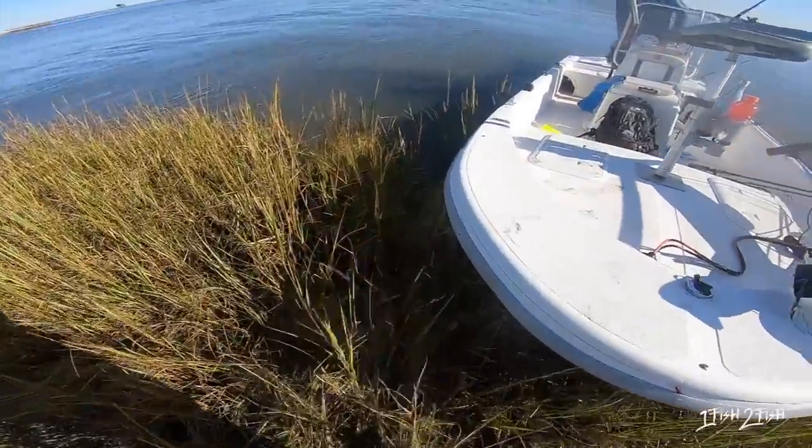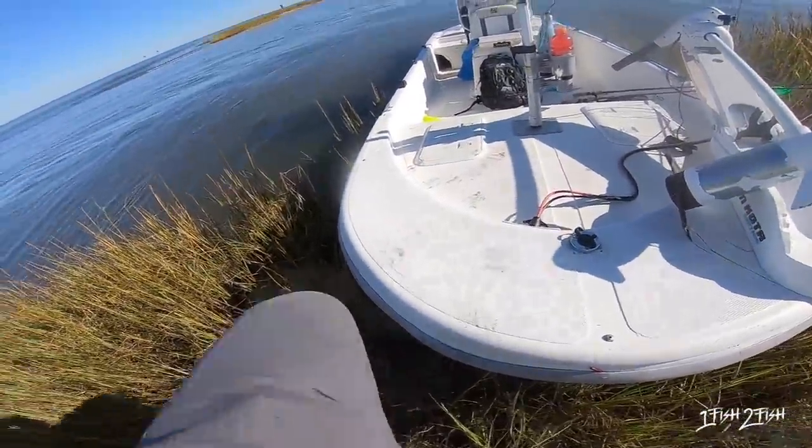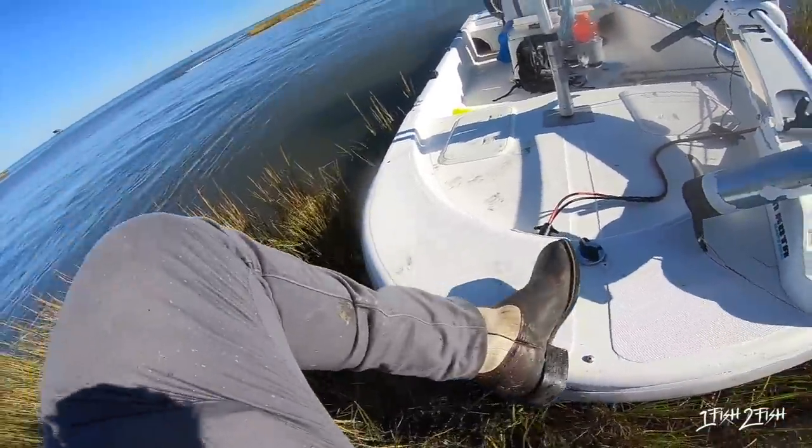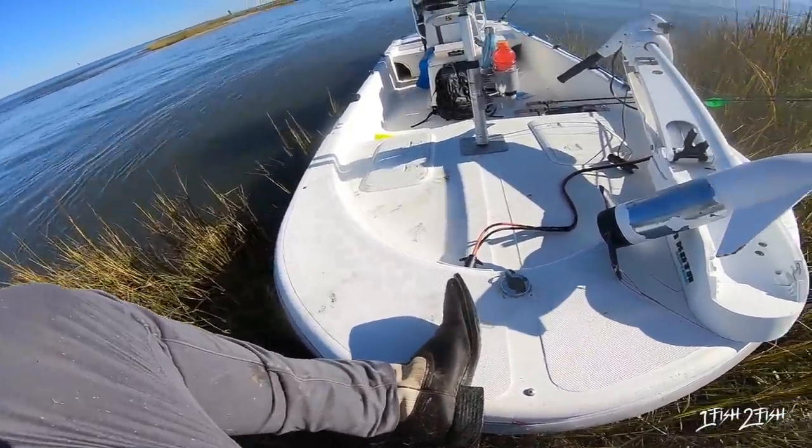I'm gonna wipe off my boots. That's right, you guys — today I wasn't even planning on it, but I ended up wearing my boots, so it was actually kind of nice to come a little prepared.